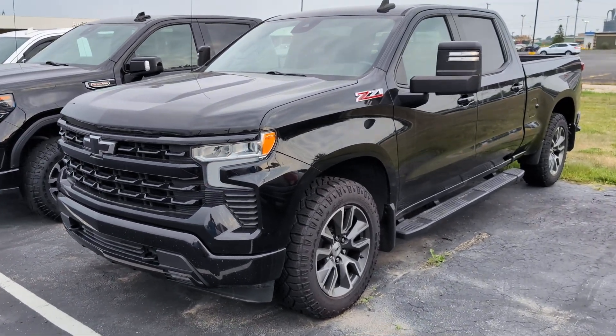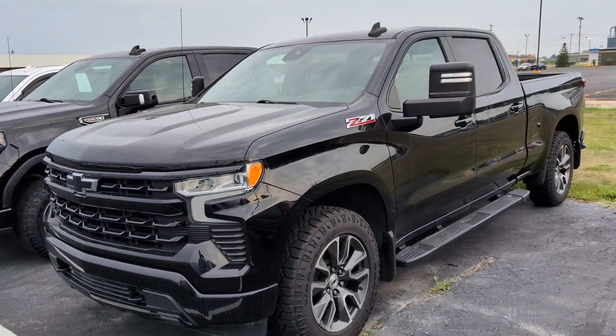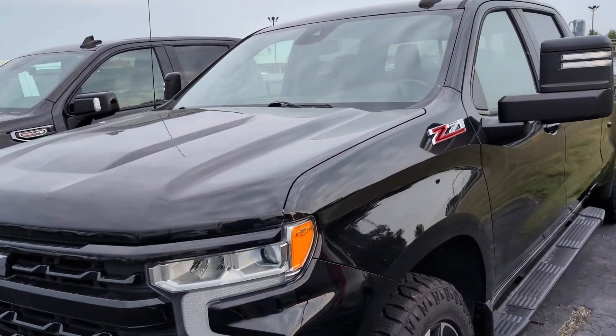Hey, this is Carter out here at Terry Hendricks Chrysler. Just wanted to get a detailed video for you on this '22 Silverado RST. It is a little dusty just because we're in the middle of rural Ohio, but we'll get it washed up and everything before your appointment to check it out.